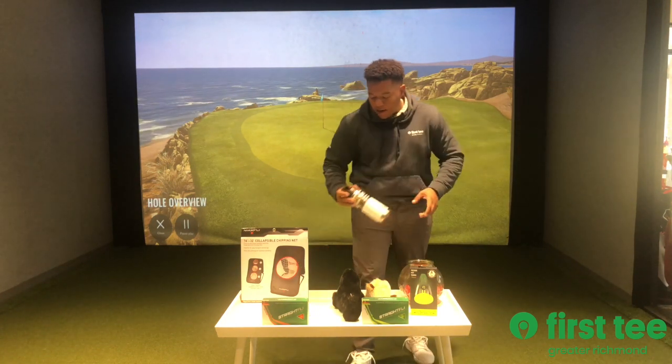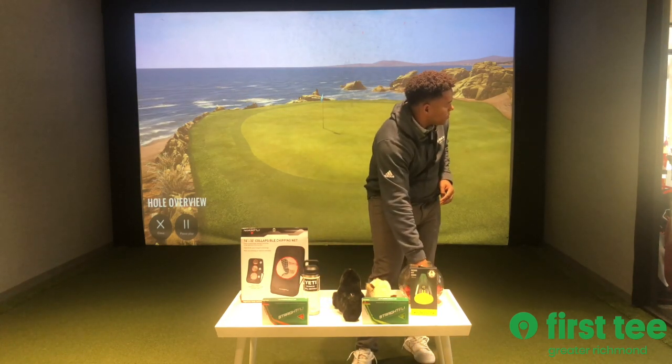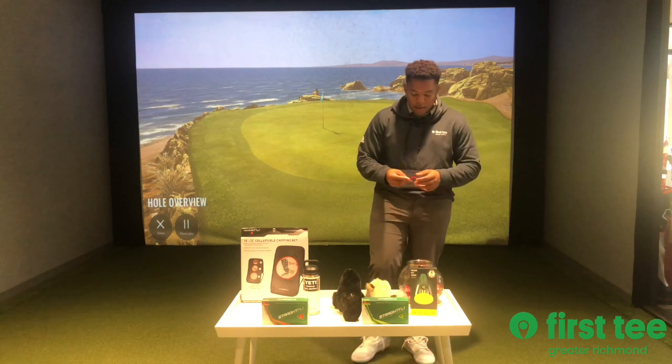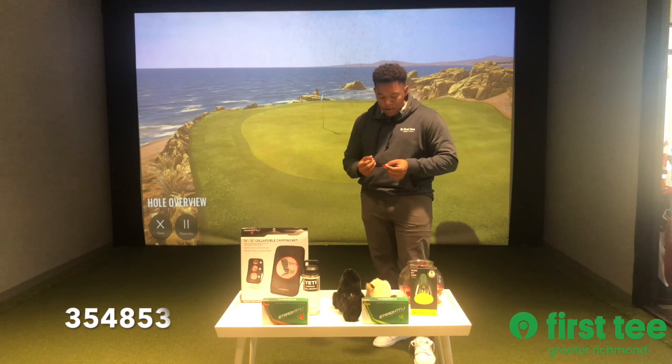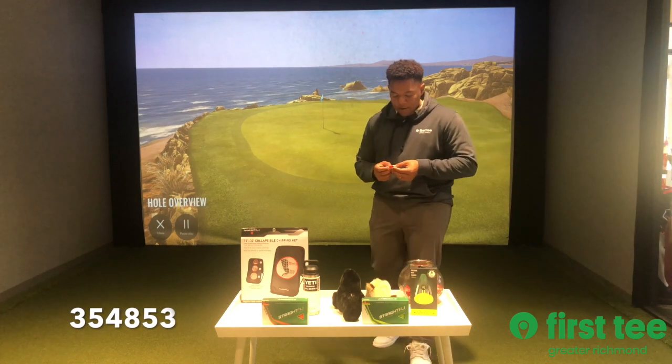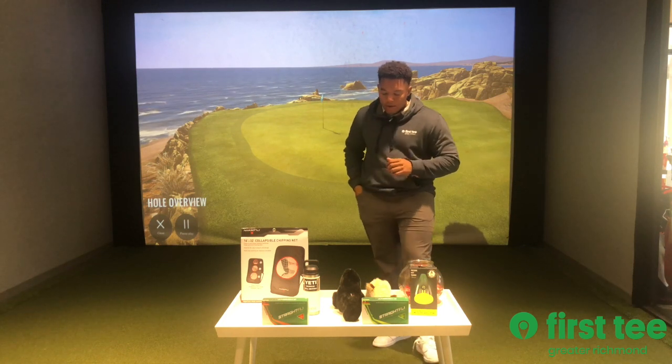Up next we have a Yeti Rambler, an 18-ounce Rambler. And that is ticket number 354853. That is 354853. You have won the Yeti Rambler.